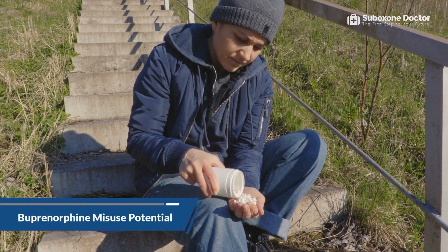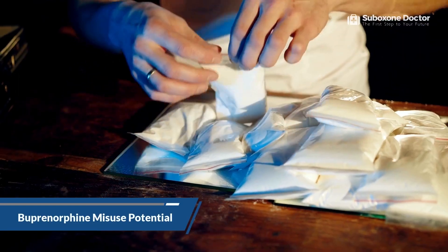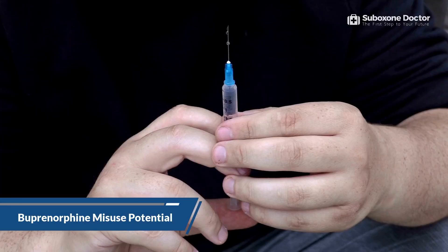Due to its opioid nature, buprenorphine has the potential for misuse. Buprenorphine is abused by crushing, chewing, or snorting the tablet form of the medication, smoking it, or injecting it intravenously. Buprenorphine is a controlled substance classified as a Schedule 3 drug, meaning it is only available with a doctor's prescription and should never be used without the approval of an addiction specialist.